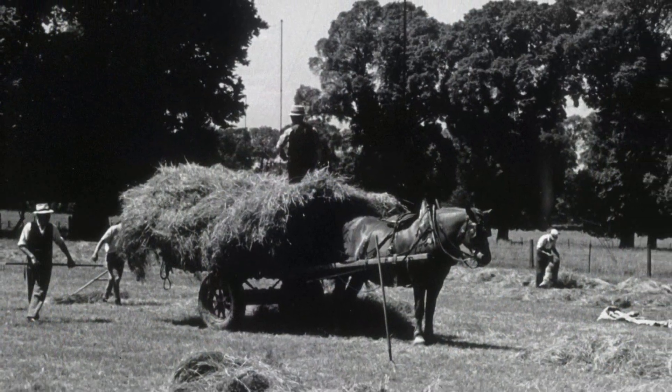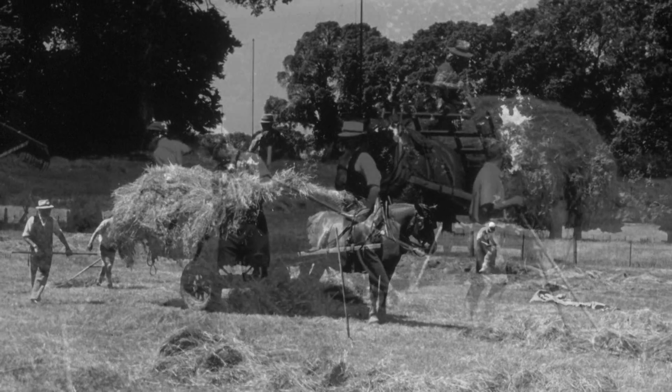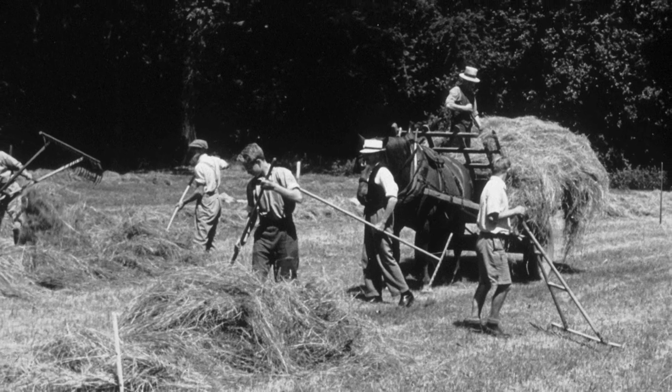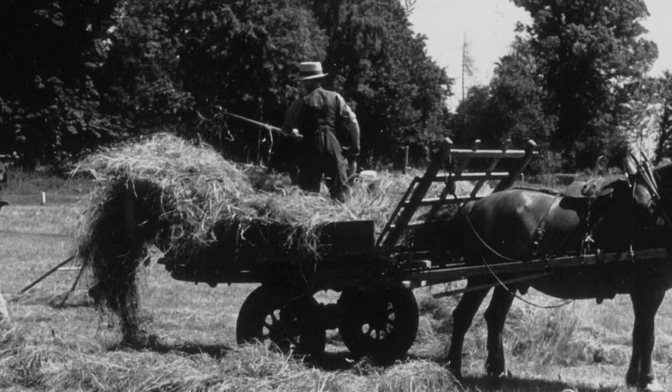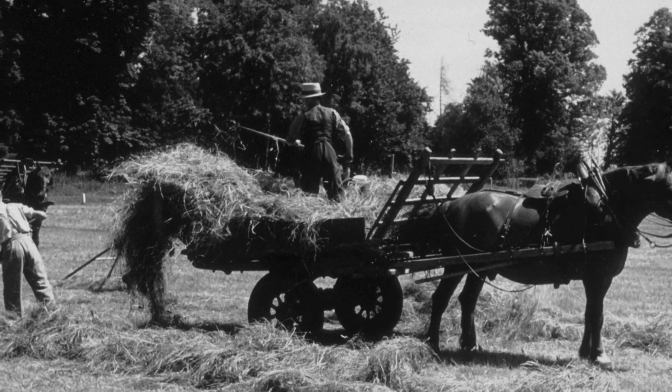This experiment is a hay meadow, which was an important part of the arable rotation back in the mid-1800s because it provided the food for horses. Sir John Bennett Lawes was interested in increasing the yield of hay, and very quickly he demonstrated that applying fertilisers in different combinations and quantities to these plots improved the yield of hay.